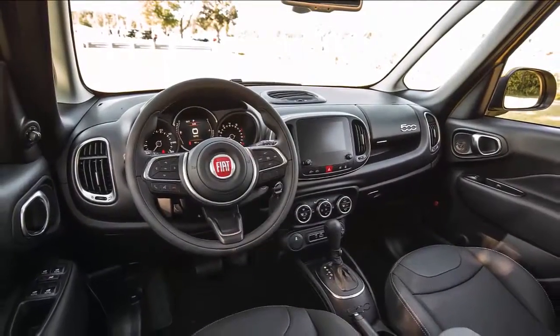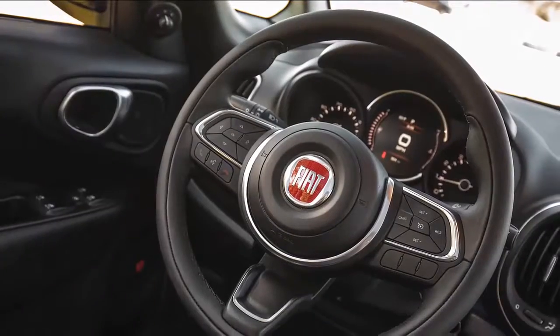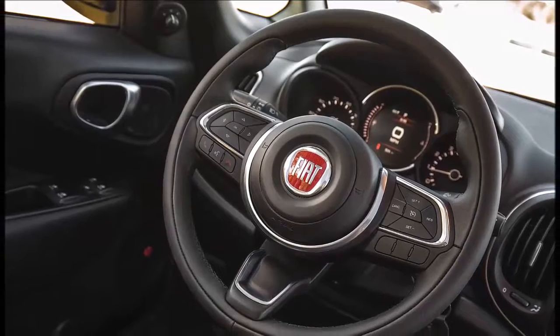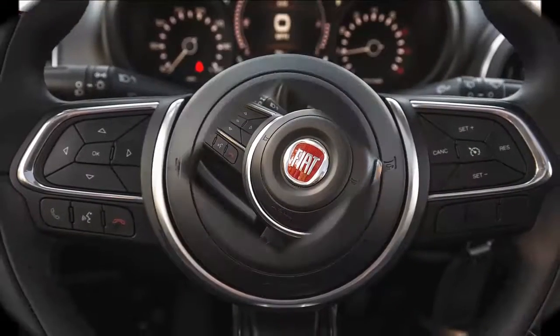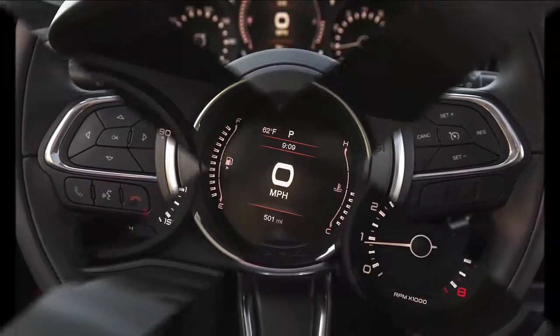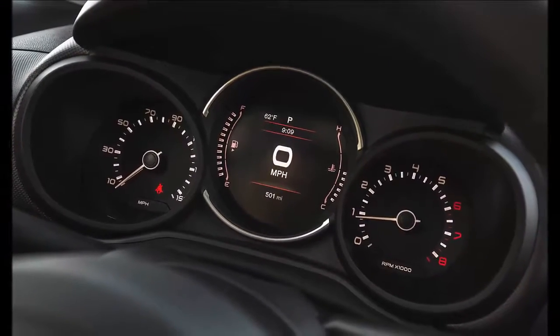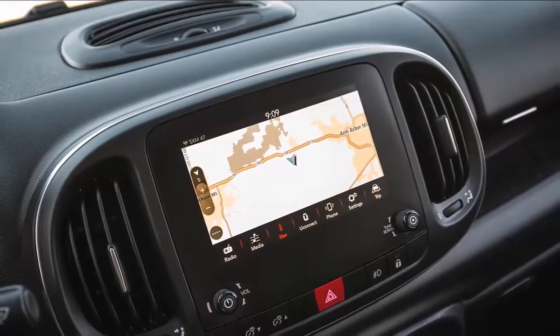But whereas MINI's attractive, Cooper-inspired Clubman and Countryman models were largely credible efforts, Fiat's attempt to scale up the 500 resulted in the gawky 500L. Fiat's more crossover-like 500X, which came a bit later, is rather more successful than the 500L.